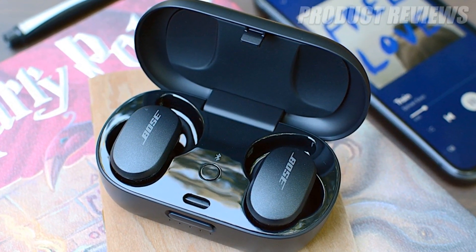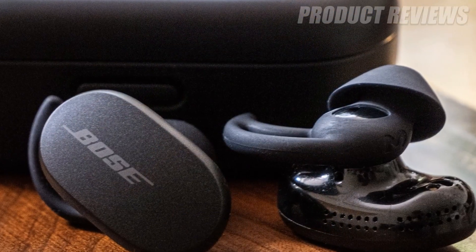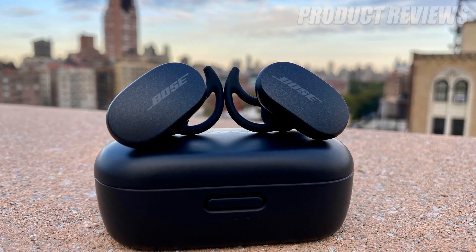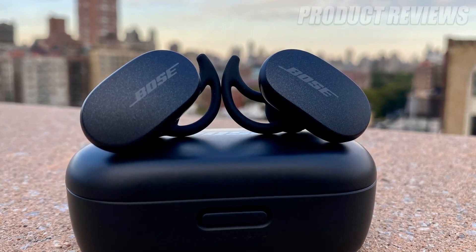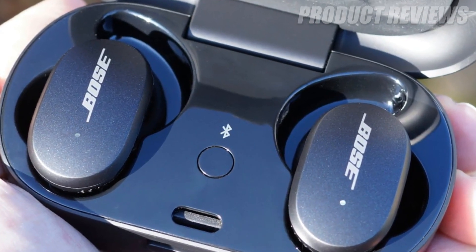The Bose QuietComfort buds carry an IPX4 rating for water resistance and offer up to six hours of battery life. The carrying case supports both USB-C and wireless charging, and holds two additional full charges.